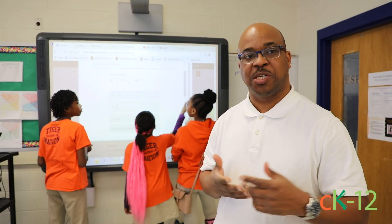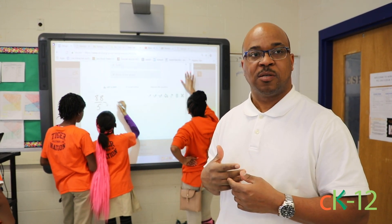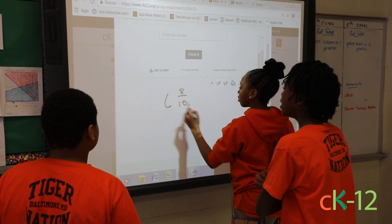When you send kids to the board you actually get to see them struggle. You see things that you really wouldn't notice if you don't go to the front. So what I try to do is turn the class over to them so that it becomes more student-centered as opposed to just teacher-centered.